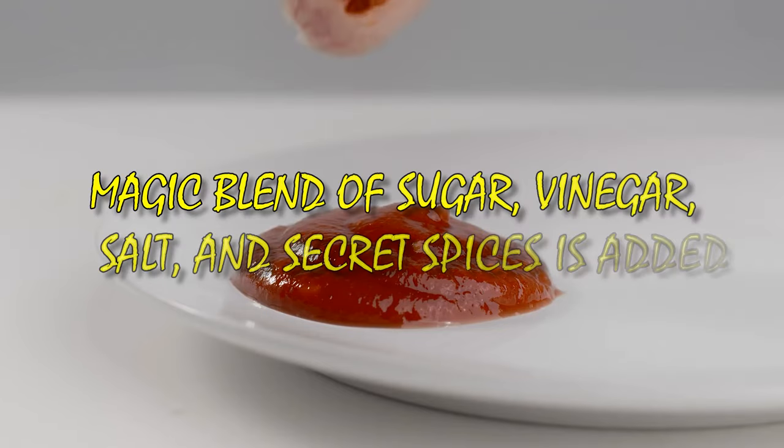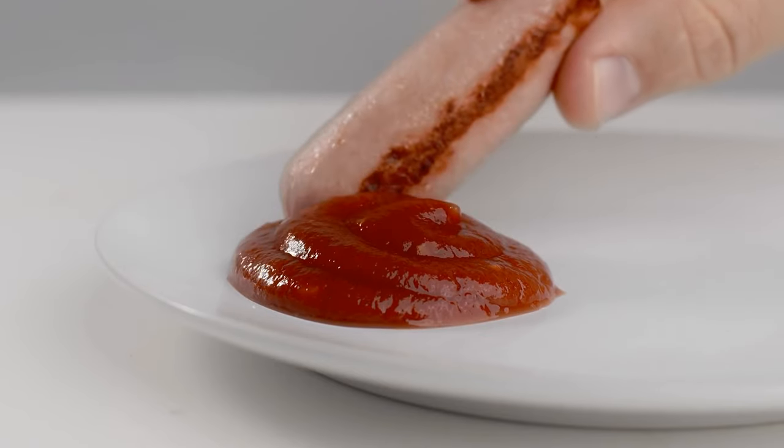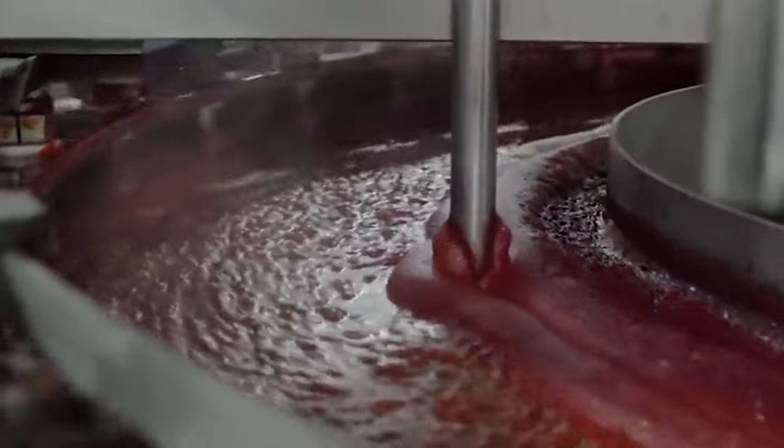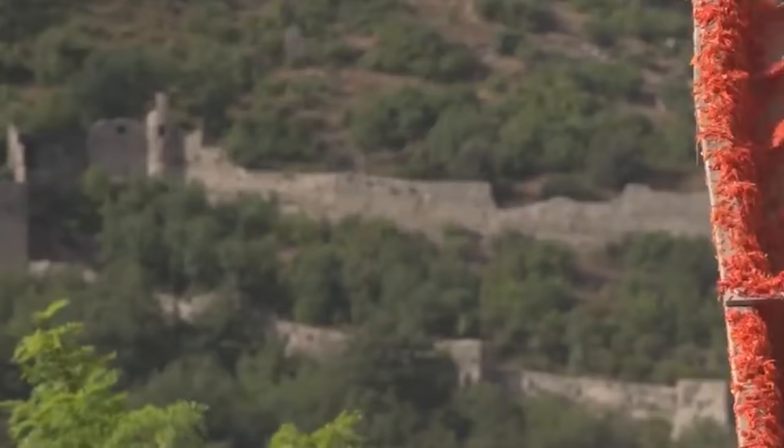The magic blend of sugar, vinegar, salt and secret spices is added to the tomato pulp. This mixture is then cooked in big stainless steel pots, ensuring the right temperature for preservation. After cooking, the ketchup is cooled and fine-tuned for that perfect texture we love.